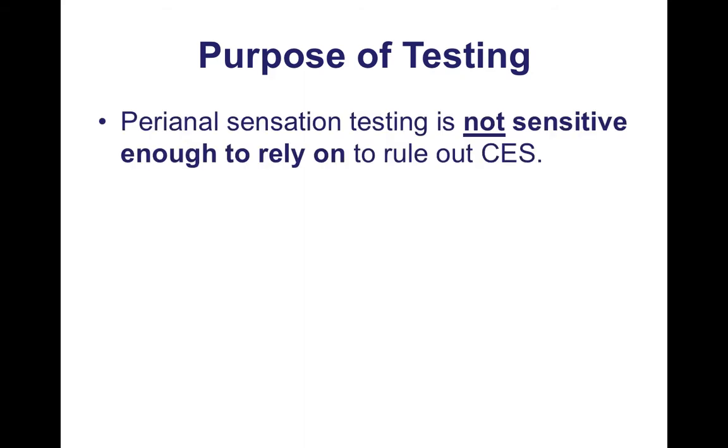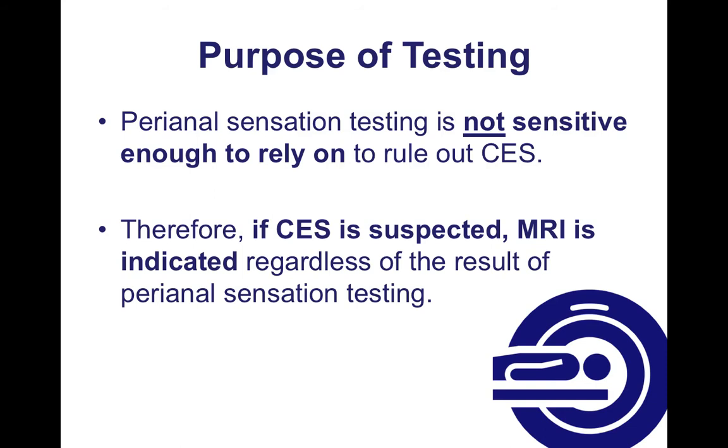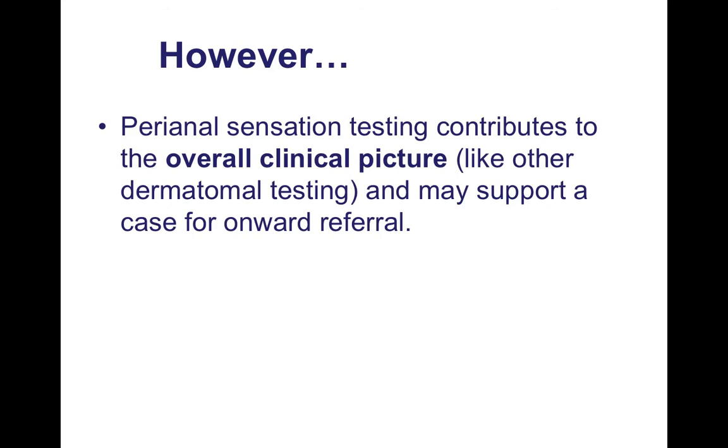First, the purpose of testing. Perianal sensation testing is not sensitive enough to rely on to rule out cauda equina syndrome. Therefore, if cauda equina syndrome is suspected, MRI is indicated regardless of the result of perianal sensation testing. However, perianal sensation testing contributes to the overall clinical picture, like other dermatomal testing, and it may support a case for onward referral.